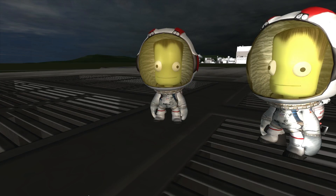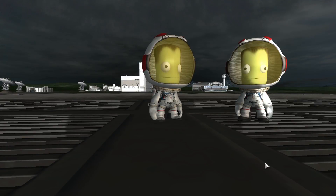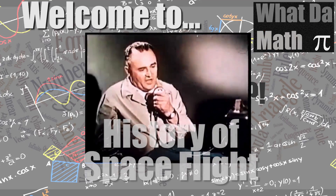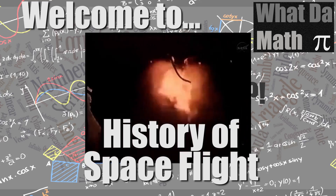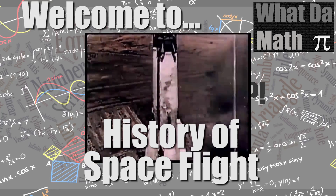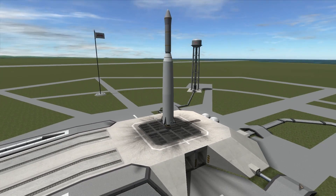Honestly Jebediah, I don't know where you get these ideas from, but they are awesome. Let's do it. And welcome to What The Math. Hello amazing viewer and welcome to What The Math.